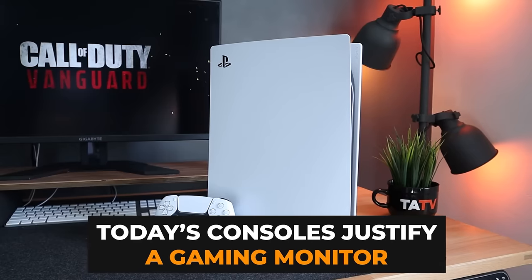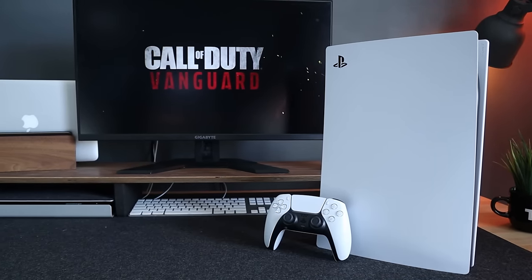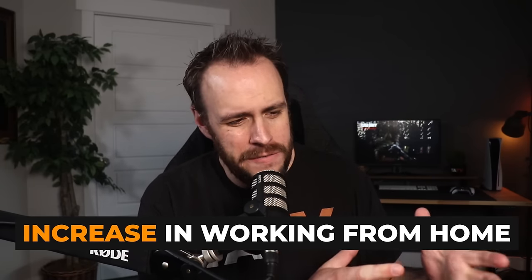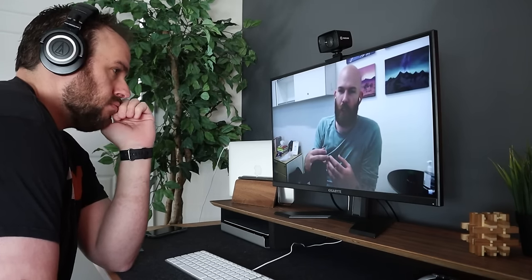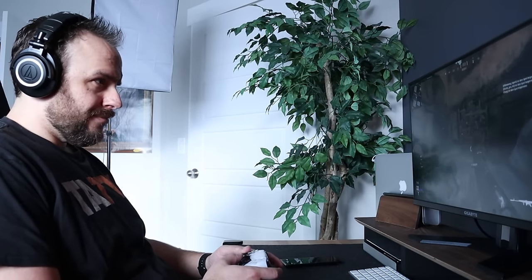Second, the performance of today's consoles like the Xbox Series X or the Sony PlayStation 5 are now to the point where they can justify being paired with a PC gaming monitor. And odds are you're already at a desk for much of the day, whether you're doing homework or working from home. What feels better than going from getting roasted by your boss on Zoom and then immediately being able to switch over to some Call of Duty without having to move?